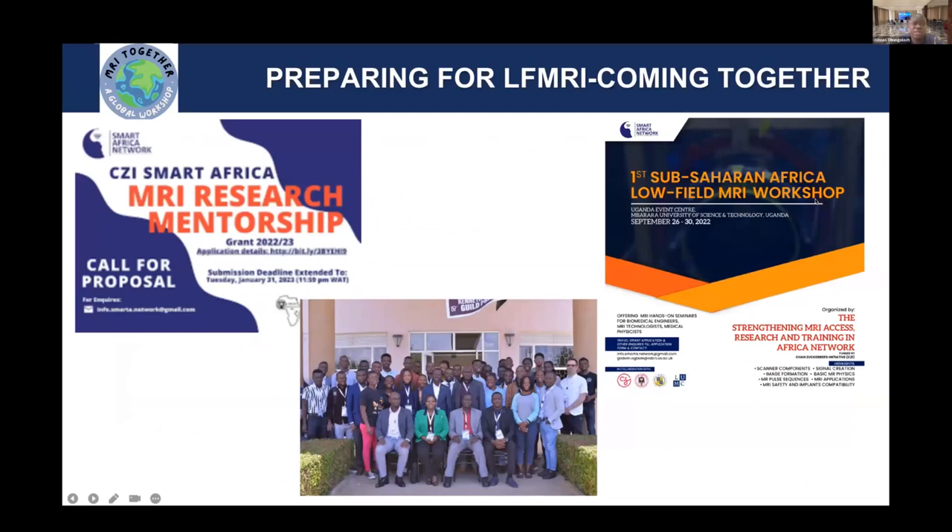Other initiatives include the CDI-funded Smart Africa Research Initiative, which is doing mentorship and conducting workshops across Africa. We have conducted two workshops now. The first was in Uganda in 2022. The second was recently in September, organized by the CDI initiative in Ghana. The next one will be in Tanzania in 2024. We are trying to rally people together and mentor colleagues, junior researchers, and technologists to be part of the MR initiative.